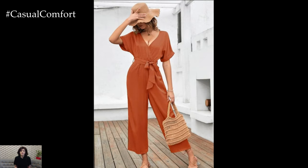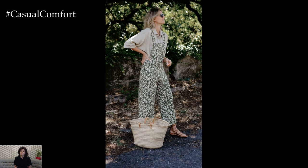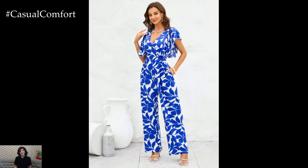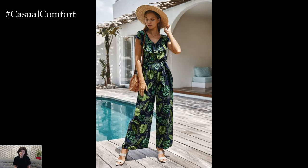The beauty of rompers and jumpsuits lies in their versatility, which extends to how they can be accessorized. For a laid-back daytime look, consider pairing your outfit with a straw hat, oversized sunglasses, and a crossbody bag. Espadrilles or flat sandals keep the look casual yet chic.